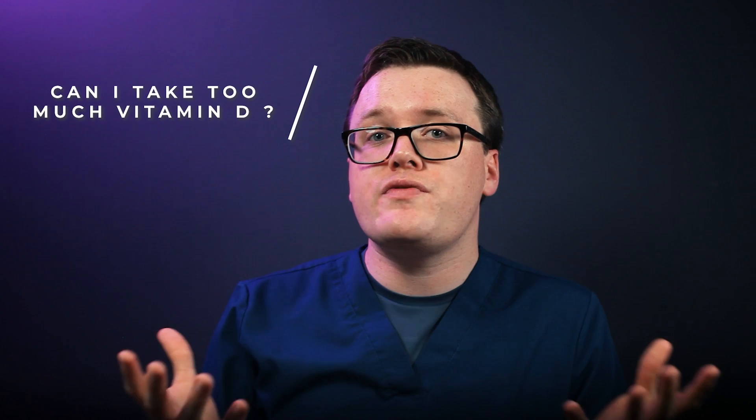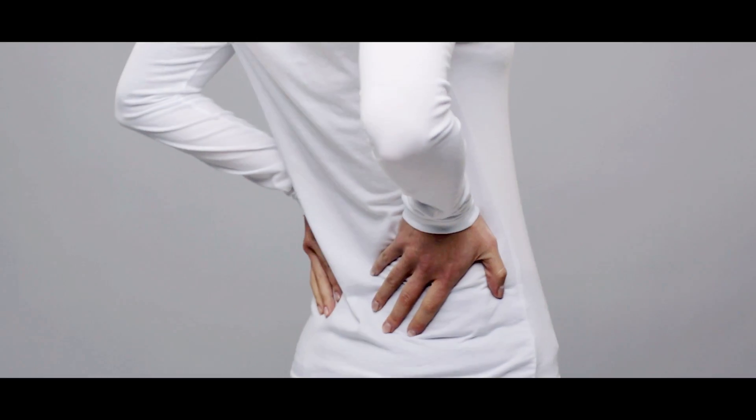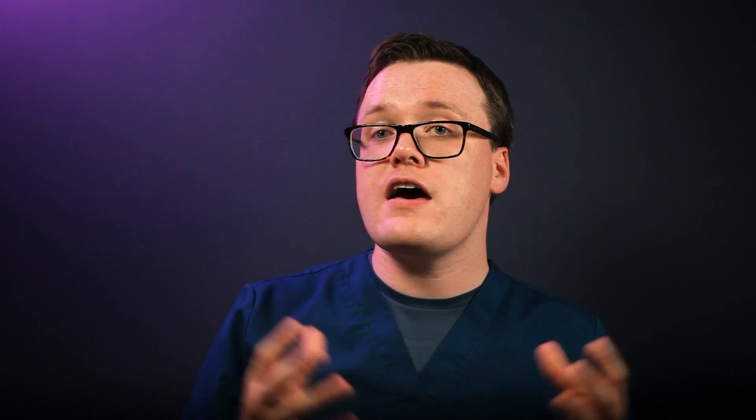Is it possible to take too much vitamin D? Yes, taking too much vitamin D can be dangerous. Excess vitamin D can result in a build up of calcium in the body, known as hypercalcemia. Bone and joint pain, muscle spasms, irregular heartbeats, nausea, vomiting and confusion are all symptoms of hypercalcemia. High levels of calcium also increase your risk of developing renal stones. Therefore, you should avoid supplementation with anything more than 4,000 units per day, unless prescribed by your doctor.